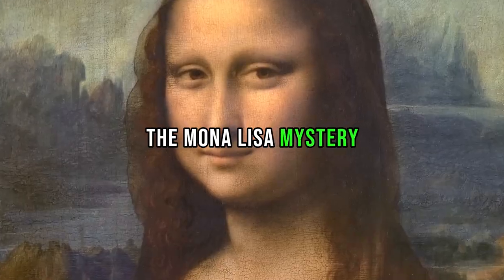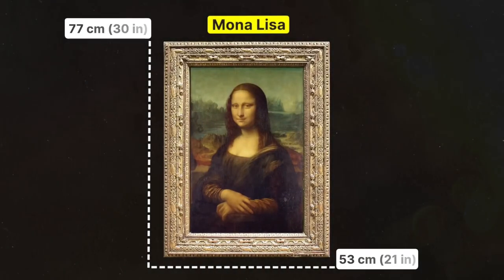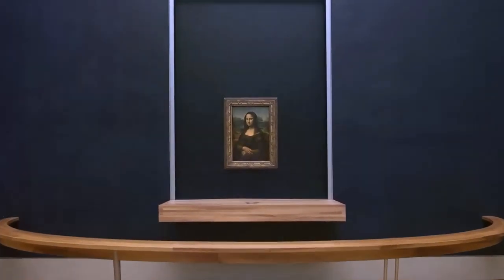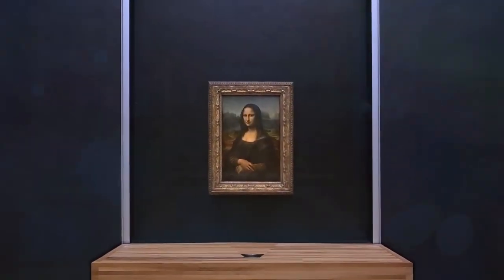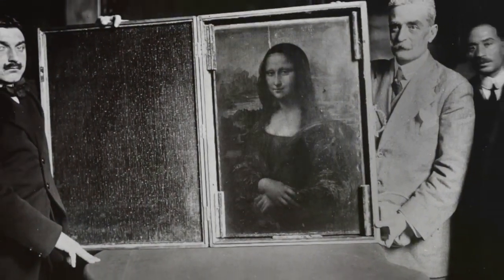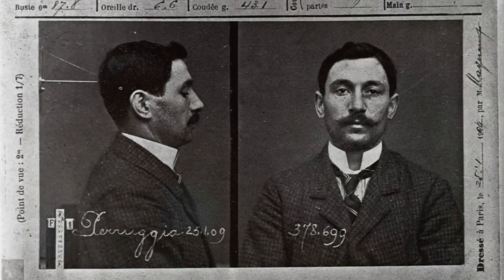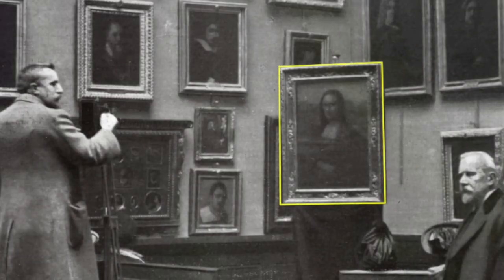The Mona Lisa, undoubtedly the crown jewel of the Louvre, stands veiled in mystery. Leonardo da Vinci's masterpiece, painted in the early 16th century, transcends its artistic brilliance to become a riddle that has captivated minds for centuries. As we gaze into her eyes, the subtle nuances of her smile and the play of light on her sfumato technique deepen the intrigue.